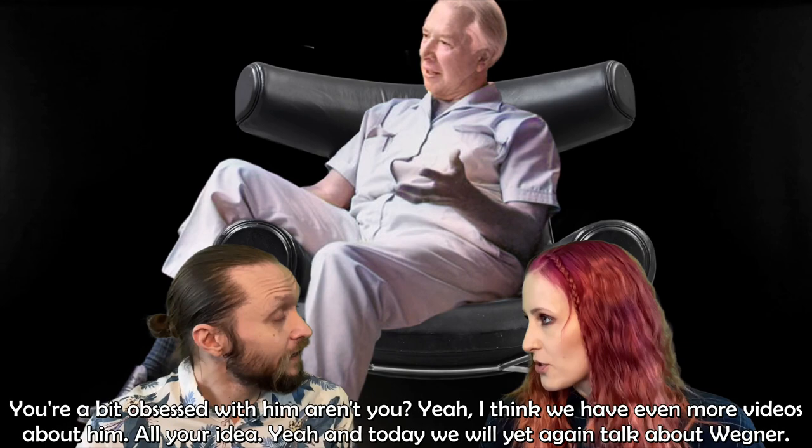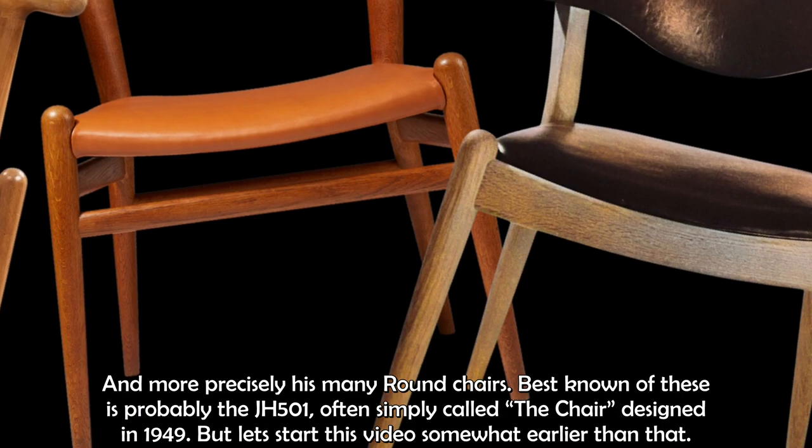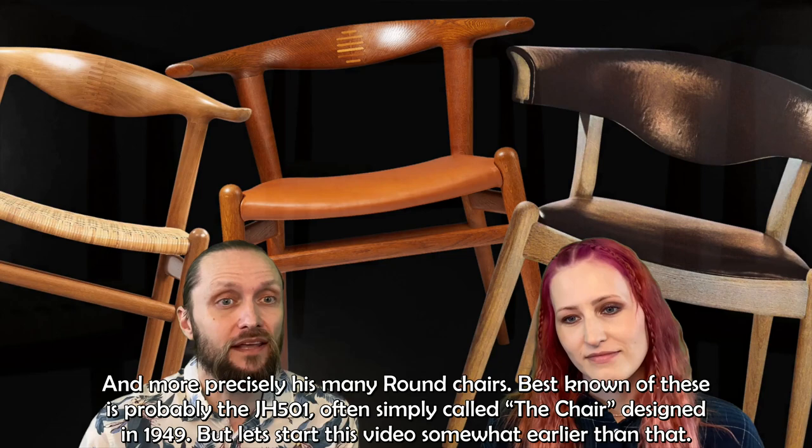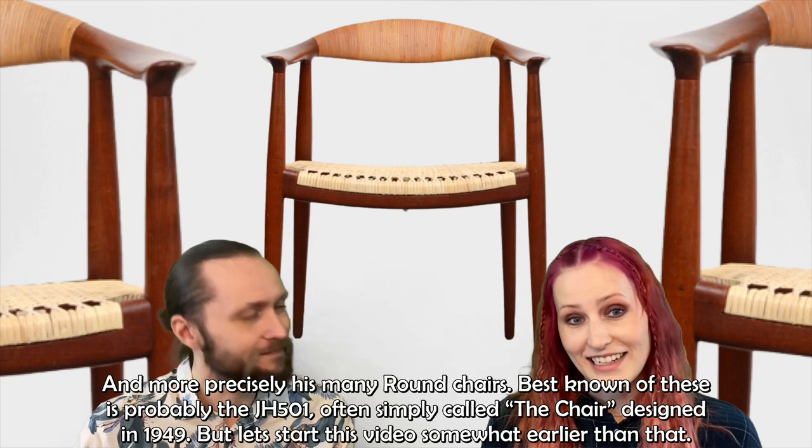We actually have even more videos about him, but today we will yet again talk about Wegner — and more precisely, his round chairs. The best known of these is probably the JH-501, or simply 'the chair,' designed in 1949. But let's start this video somewhat earlier than that.